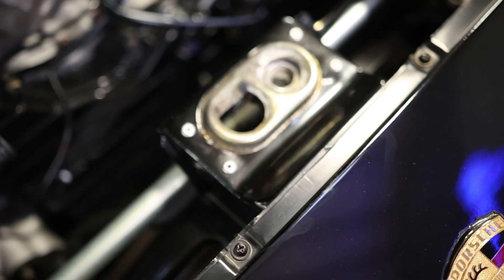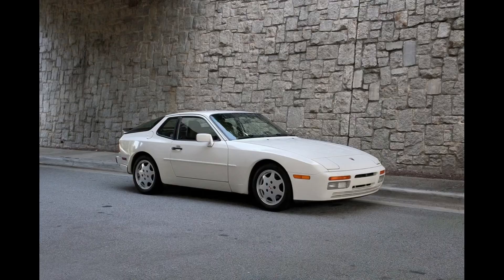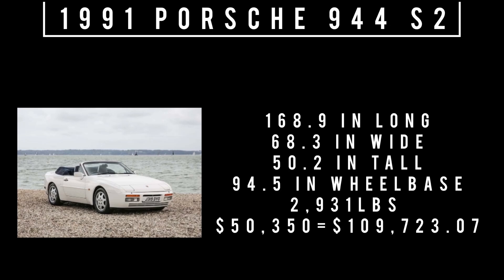Moving on to the Porsche 944: it could be had in two flavors — coupe or convertible. 168.9 inches long, 68.3 inches wide, 50.2 inches tall, rides a wheelbase of 94.5 inches, and weighs 2,931 pounds. The original MSRP for the convertible was $50,350 — which is equivalent to a jaw-dropping $109,723.07 in 2022.